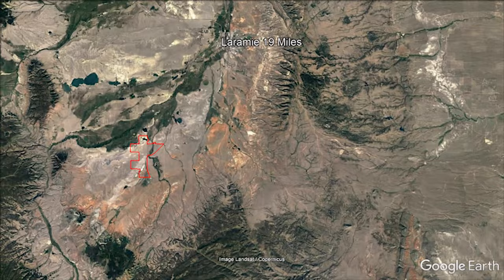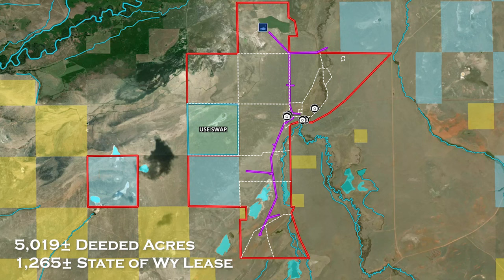The Spiegelburg Springs Ranch consists of 5,019 deeded acres and 1,265 state lease acres, with a section of the state lease use being swapped for use of a neighbor's section.